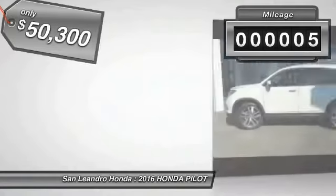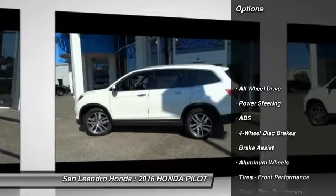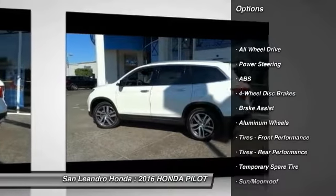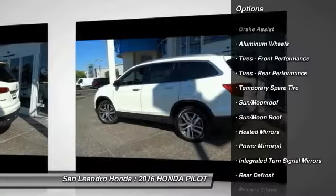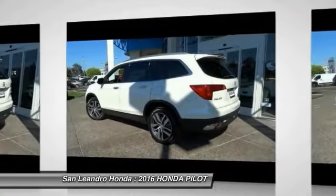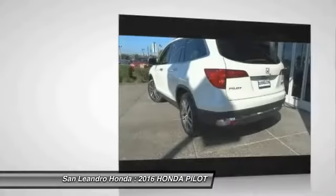This vehicle has less than 100 miles. Here are some of this vehicle's great options: Power Passenger Seat, Power Lift Gate, Stability Control, Traction Control, Navigation System, Lane Departure Warning, Remote Engine Start, Backup Camera, All-Wheel Drive, and Steering Wheel Audio Controls.